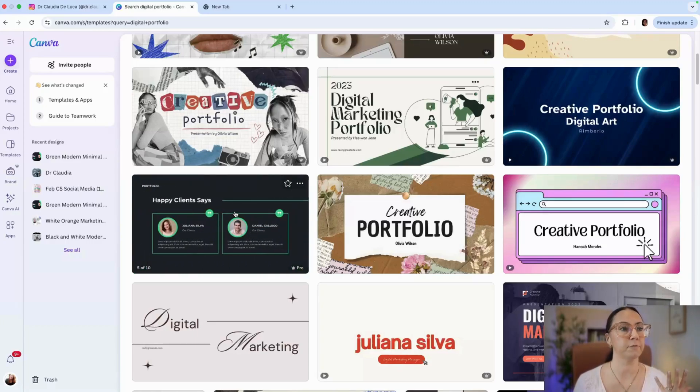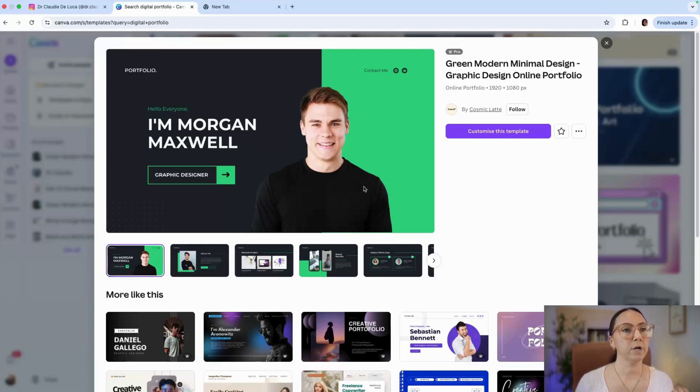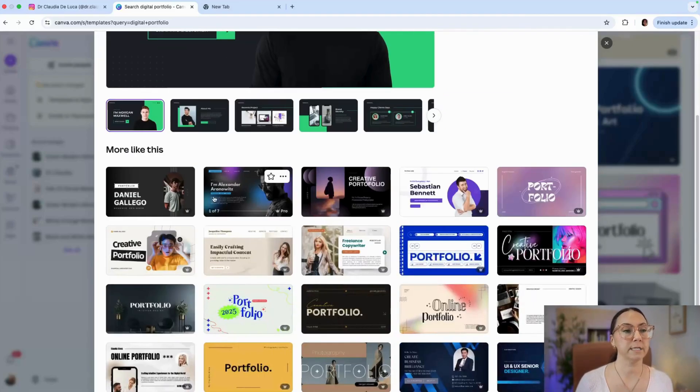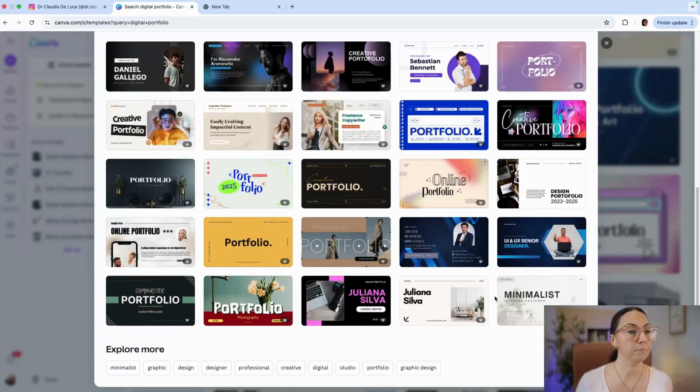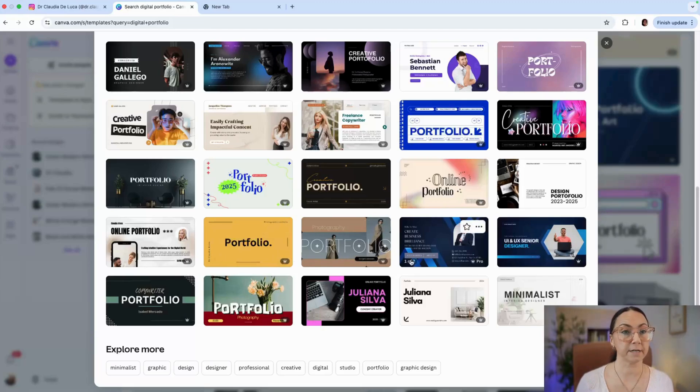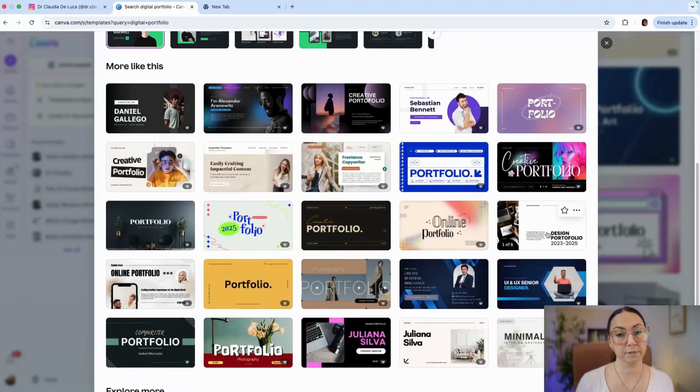This is a Pro template, but there are also very similar options that are free. When you click on the Pro template it gives you some other options below. You can take the time to view them — for example, here is one that is free, so you could go with this one if you don't have the Pro membership.